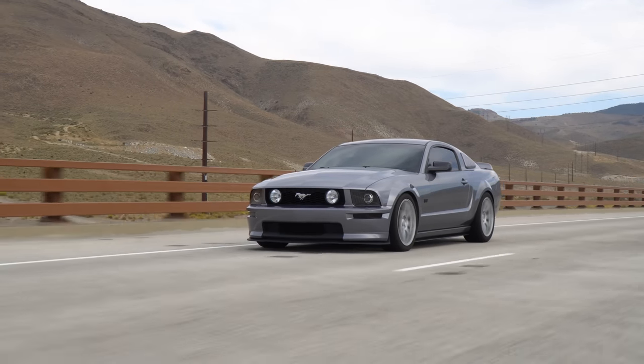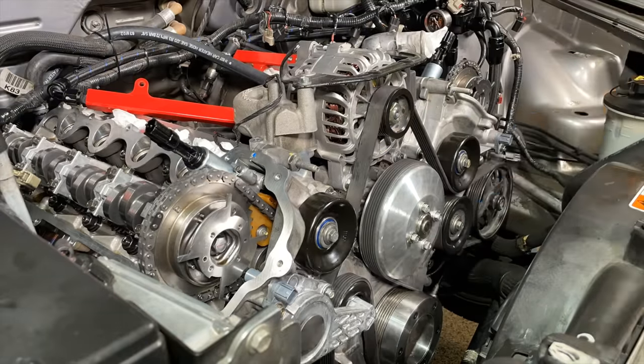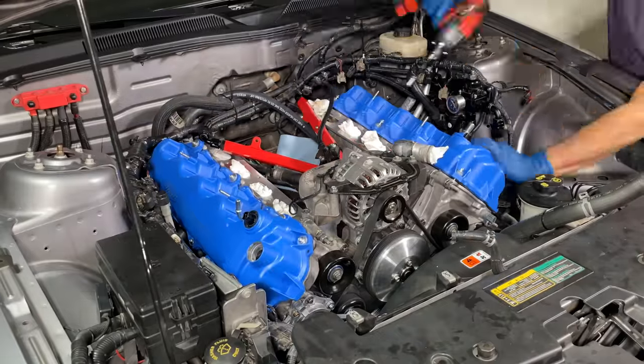Now this is where I should have closed the chapter on Stage 3 and just made this video, but instead I took on the foolish goal of trying to squeeze 400 wheel horsepower out of the Mustang before boosting it, and this is where things started to get a little crazy.